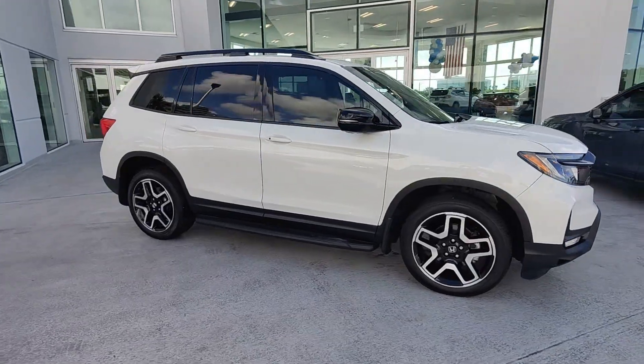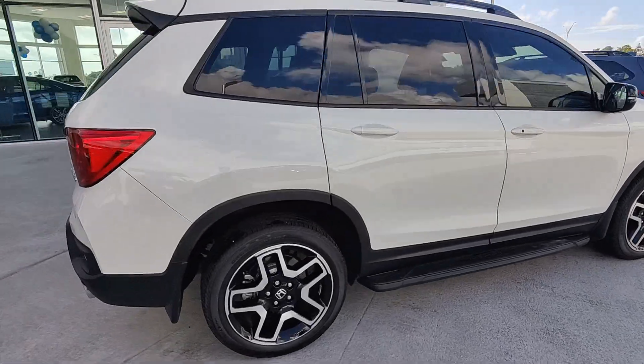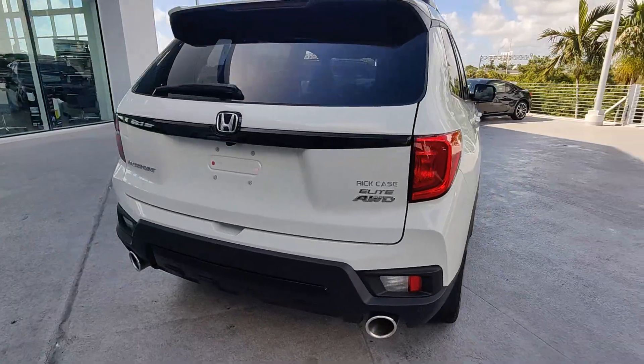Can you see yourself in the 2022 Honda Passport? With less than 15,000 miles on the odometer, this vehicle provides excellent value.